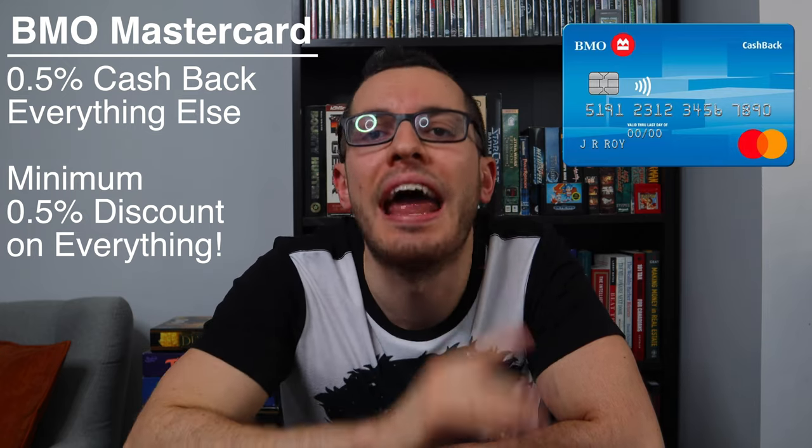This card also offers 1% cashback on recurring bills — so that includes your cell phone, internet, Netflix, and utilities. Once again, this 1% rate is capped at $500 a month of spending. All other purchases will get you 0.5% cashback. So use this card for all of your purchases. Paying with cash or debit doesn't give you any benefit at all, but with cashback, this credit card will effectively give you at least a 0.5% discount on everything you buy, and at grocery stores, you'll get a 3% discount, which is amazing.